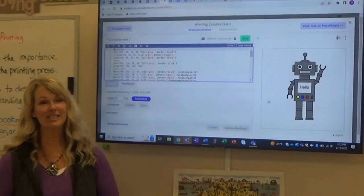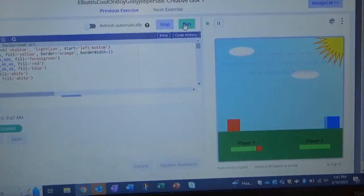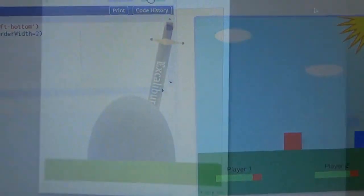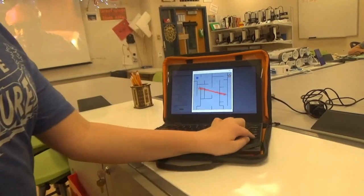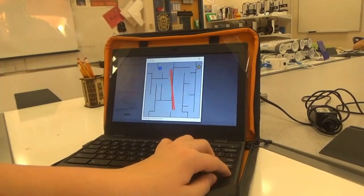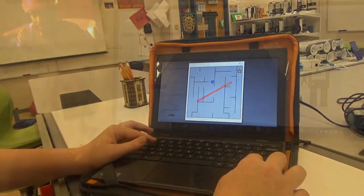I'm Mrs. Helsel, the STEM teacher here in the middle school, and I want to tell you about our computer programming course. This is an introductory course which bridges the knowledge that many learners already have in block coding and builds on those concepts with typewritten commands. You'll combine your creativity and problem solving skills to create landscapes and characters with shape methods that we'll learn in class. Some of my students have even designed their own games.